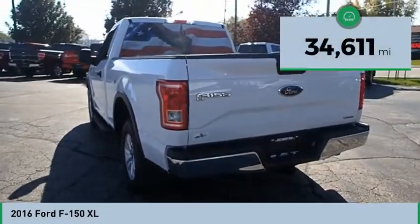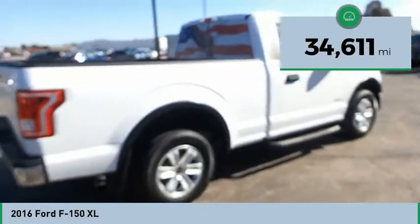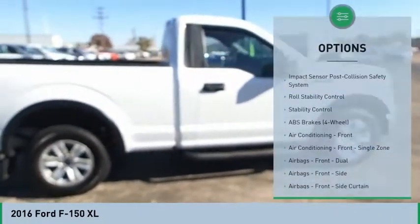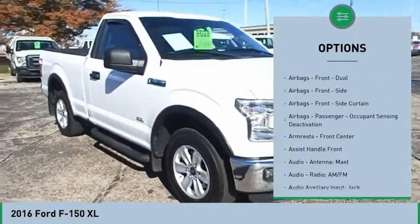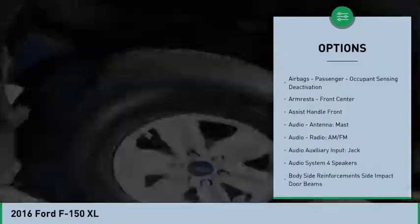This vehicle has less than 35,000 miles. Here are some of this vehicle's great options: traction control, stability control, power steering, clock, power brakes, and electronic brake force distribution.